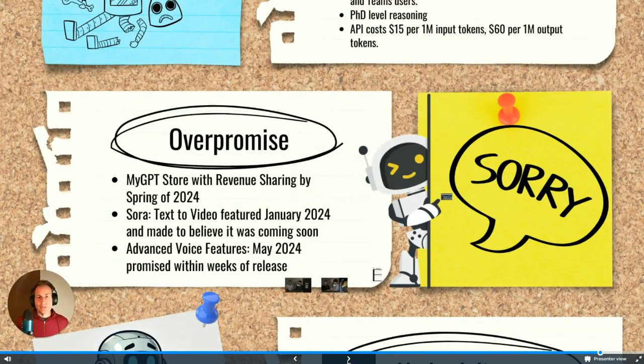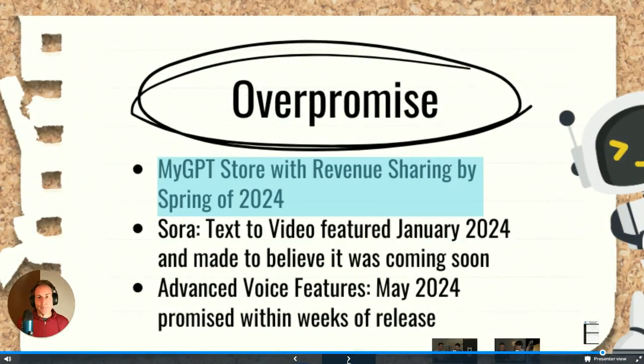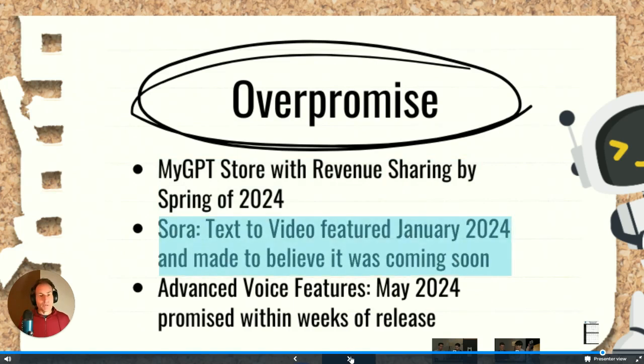Once again it's over-promise and under-deliver. When MyGPTs came out in late 2023, they said there was going to be a MyGPT store with revenue sharing by spring of 2024. The idea was that you could create your own custom GPT chatbots, and the ones used the most would earn revenue sharing from OpenAI. That never happened — we haven't seen any kind of revenue sharing.